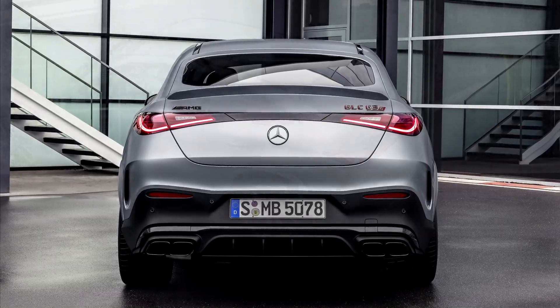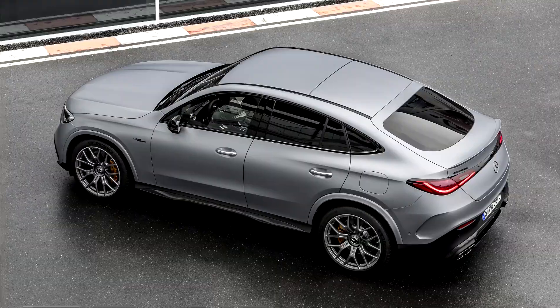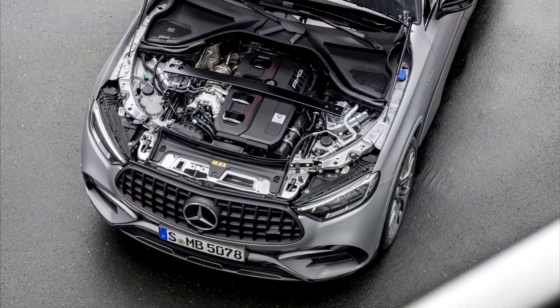The heart of the new Mercedes-AMG GLC Coupe models is the AMG 2.0-liter four-cylinder engine, which combines innovative technologies and high performance with exemplary efficiency.